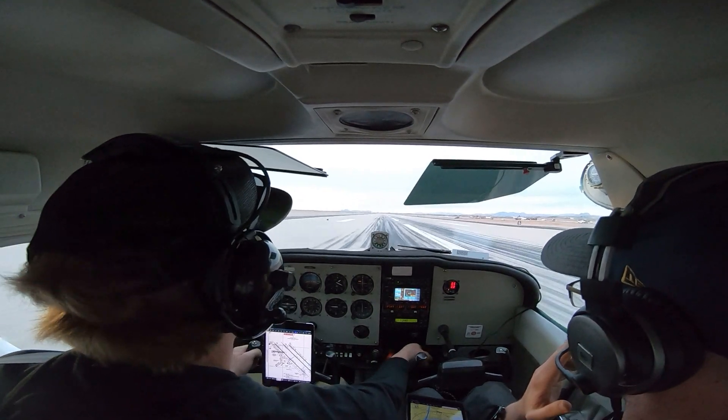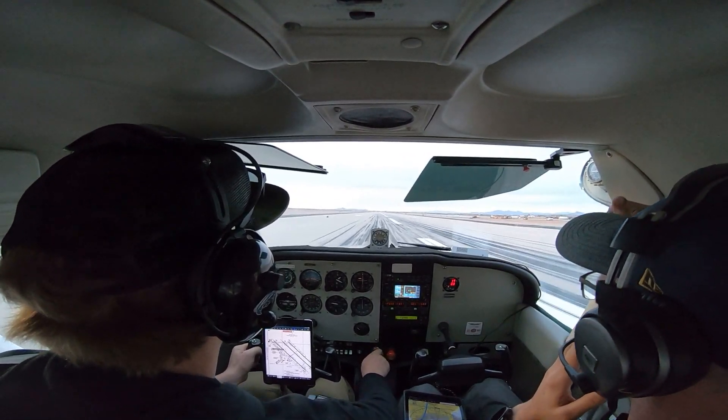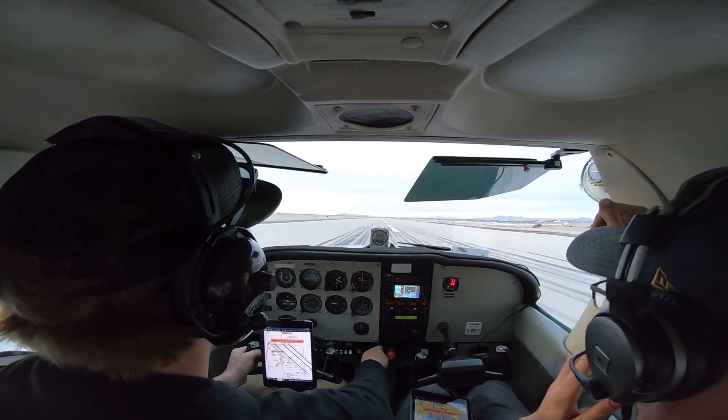Bring the flaps up. Full power. Full power. 3 Juliet Alpha, make a right 360. Right as you put it in. We're going to have to climb you back up. Just to the left. Rotate.